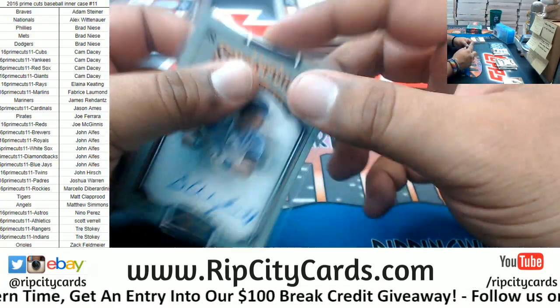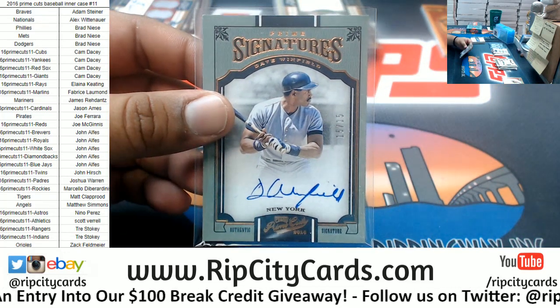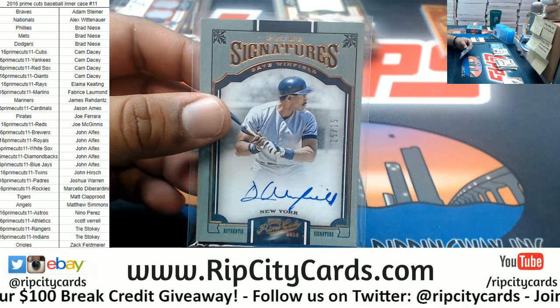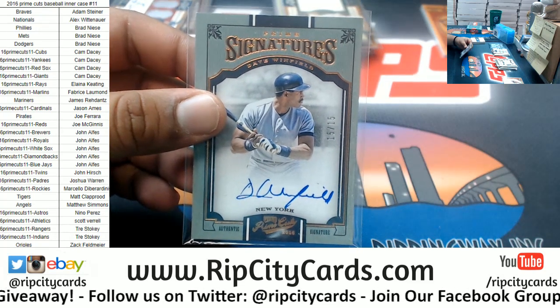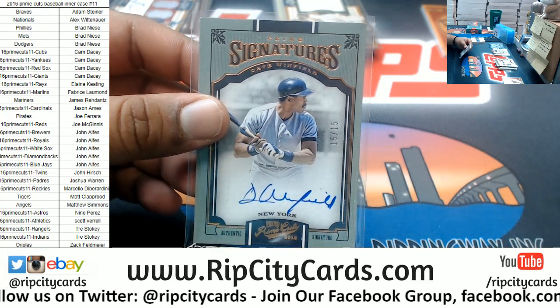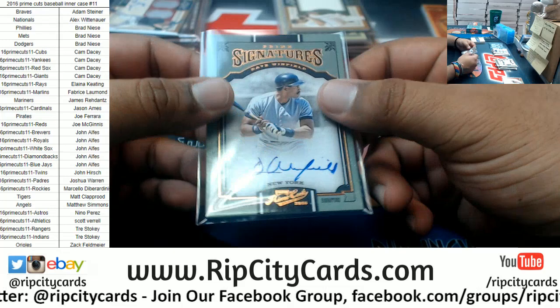15 of 15, Dave Winfield — that is an on-card auto. Dave Winfield was a Padre, a Twin, but he was also a Yankee, so this goes to the Yankees.